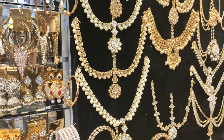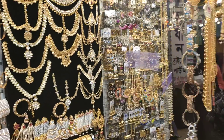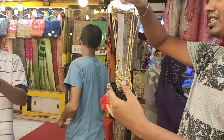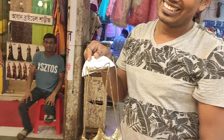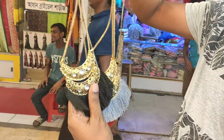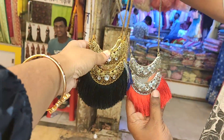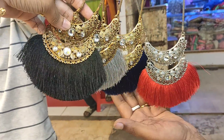Asalaamu Alaikum. Welcome back to my channel vlog. This is a small gallery.